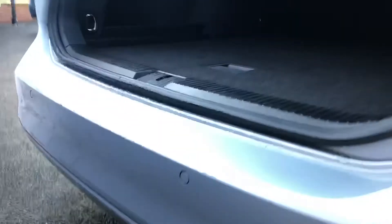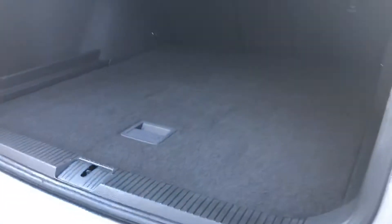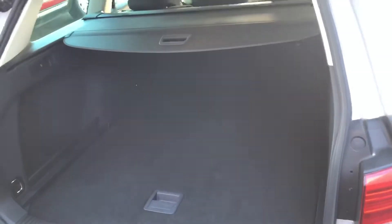There we go — a flat load area, which is quite low down as well, but a cavernous boot. They really do have a decent sized boot in these Passats.